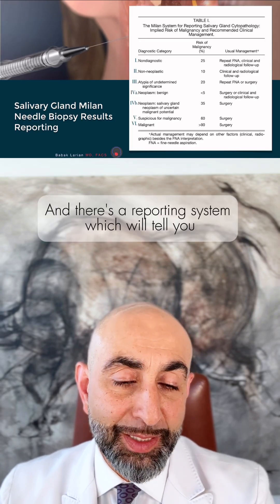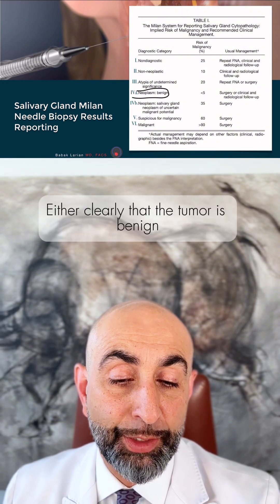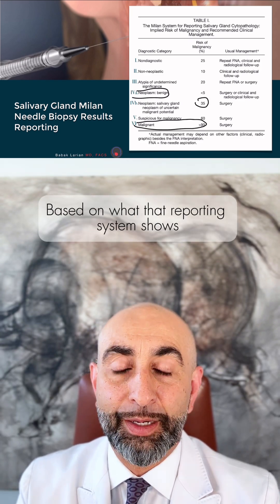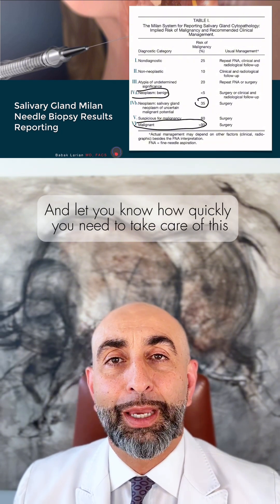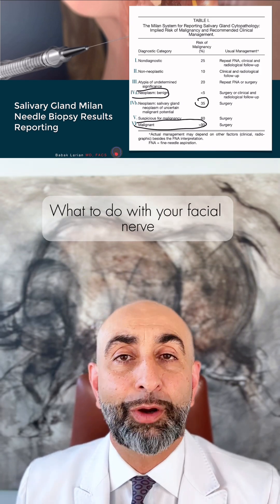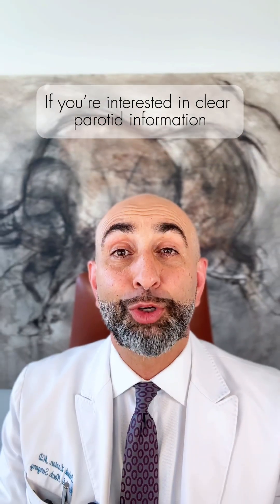There is a reporting system that will tell you either clearly that the tumor is benign or clearly that it is cancerous, and anything in the middle indicates the chance of it being a cancer based on what that reporting system shows. Doing a needle biopsy can really help guide you — letting you know how quickly you need to take care of this, how you need to plan it, if you need a reconstruction, what to do with your facial nerve, and every other important aspect you should know before deciding to proceed with treatment.